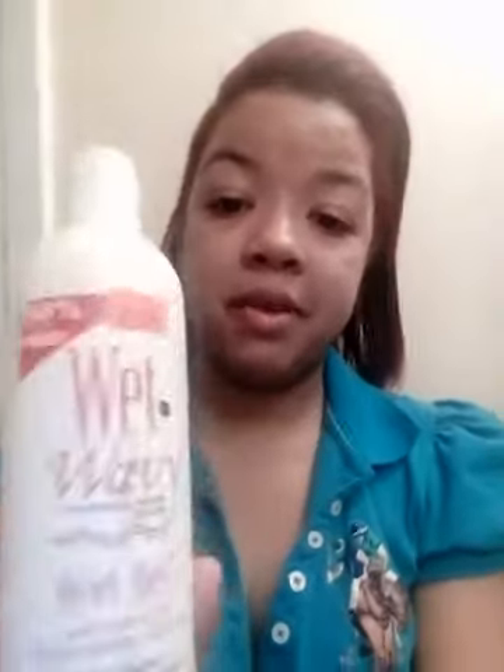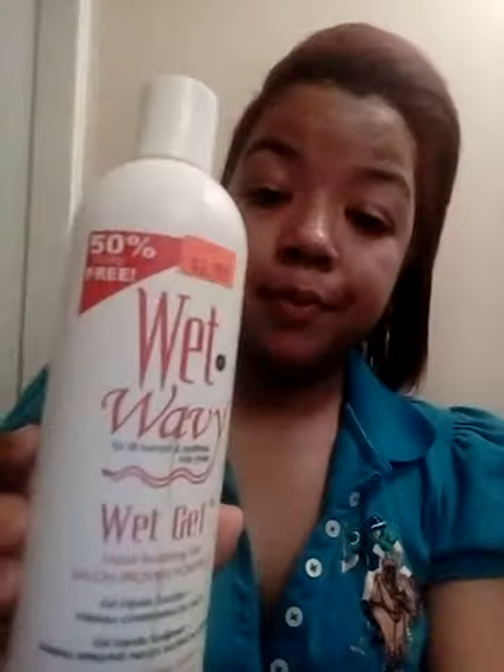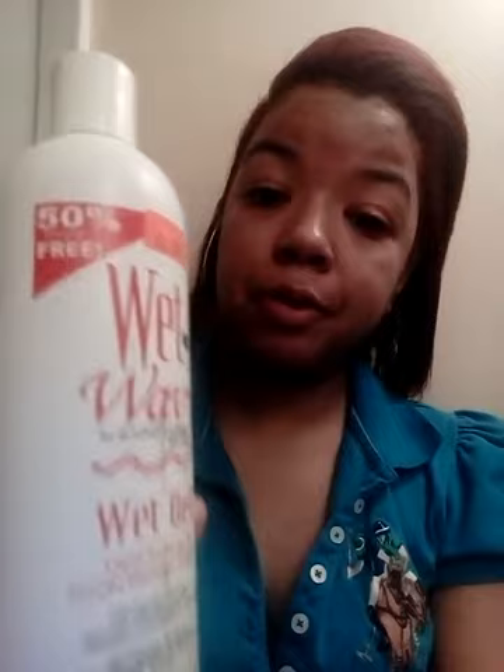Wet and Wavy is also a curl product you could try. It gives good curls and says it sculpts and defines waves, adds fullness to fine hair, soft to medium hold. The best I can say is it sculpts and defines the wave — that was true for my hair.